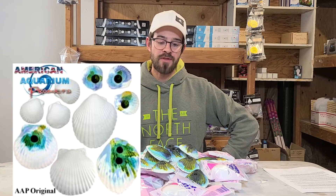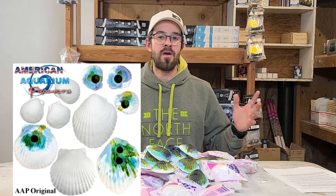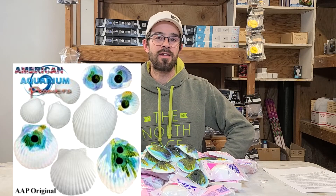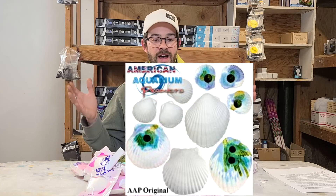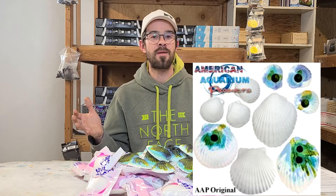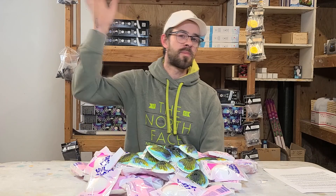When you think about the wonder shell, please do consider American Aquarium Products as your source. We're proud to have brought this product to market and now everybody's enjoying it. We just want to see everybody use it correctly and understand the history behind it, so you can keep going forward and provide this great benefit to the hobby. Thank you so much for tuning in — please like, subscribe, and share. We thank you for your support here at American Aquarium, and we'll talk to you next time. Bye.